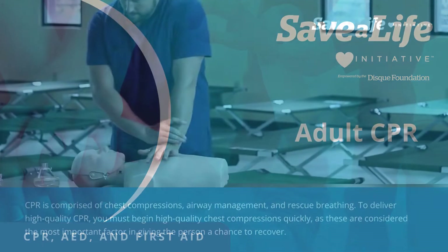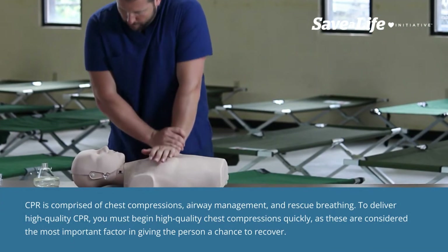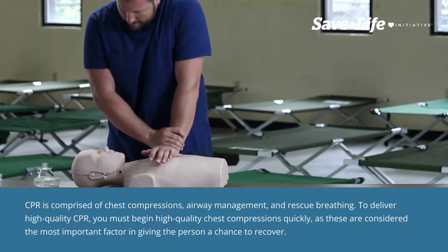Adult CPR. CPR is comprised of chest compressions, airway management, and rescue breathing.